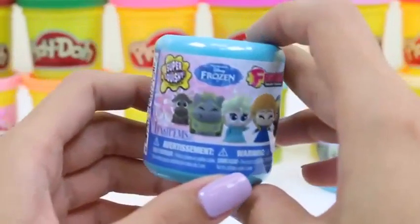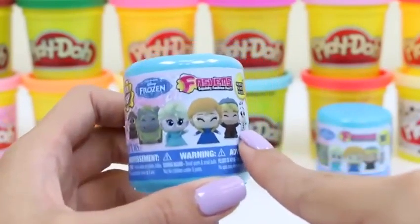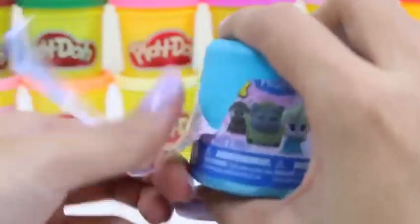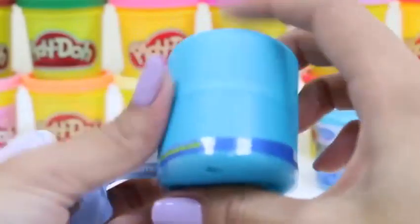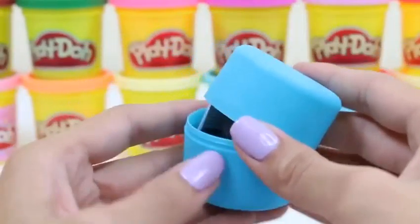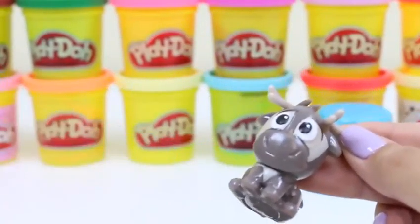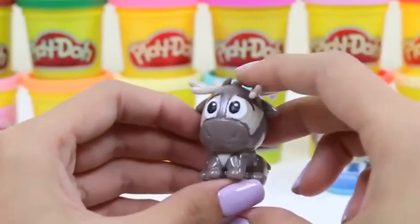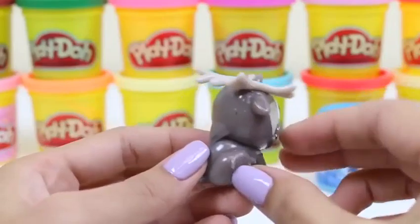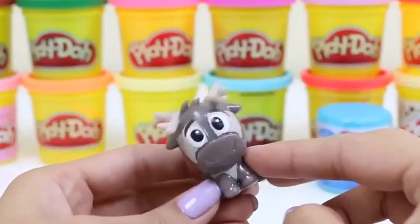Here's our last kind of surprise toy — this one's Frozen. I really hope we get a little Olaf or an Elsa. I just love the movie Frozen — I've probably seen it like five times. How about you guys? It's baby Sven! Oh, he's just so cute. Look at his little horns. He's just a baby now, but when he grows up he's going to be able to pull heavy sleds.